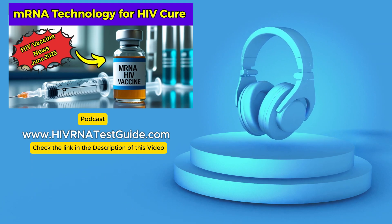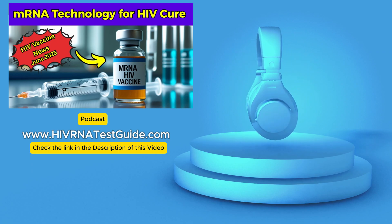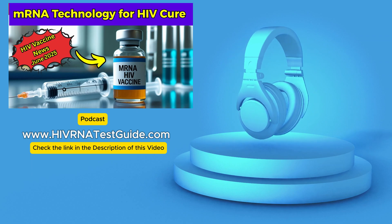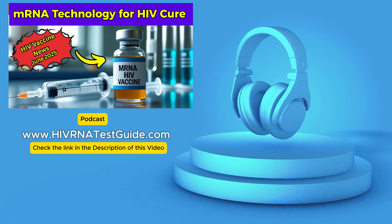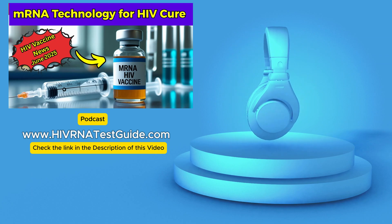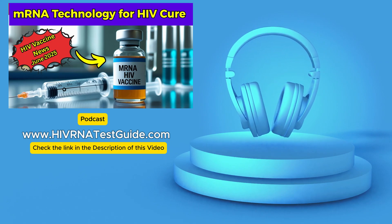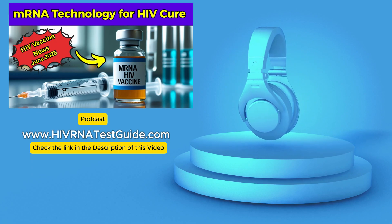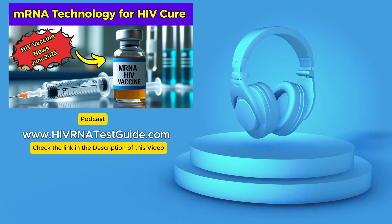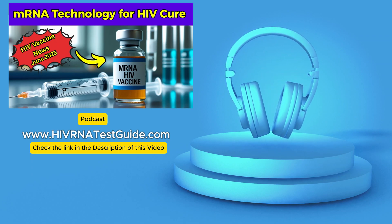To recap: we've covered the hiding problem, the Australian team's innovative mRNA approach using the special LNPX delivery system, and these really striking early lab results. The main takeaway is that this new method shows promise in the lab for forcing hidden HIV out of its reservoirs — which is a critical step needed if we're ever going to move beyond just controlling the virus towards actually eliminating it entirely. That's the hope — eradication, not just suppression.